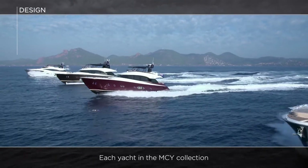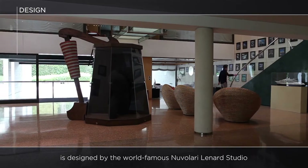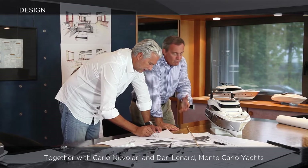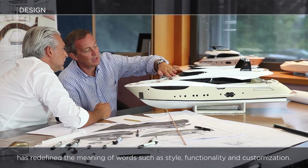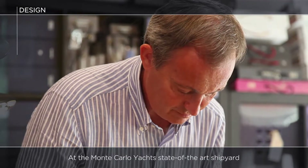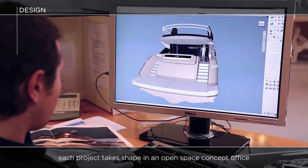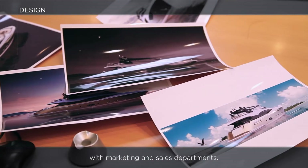Each yacht in the MCY collection is designed by the world-famous Nuvolari Lennard Studio, located just a short distance from Venice. Together with Carlo Nuvolari and Dan Lennard, Monte Carlo Yachts has redefined the meaning of words such as style, functionality and customization. At the Monte Carlo Yachts state-of-the-art shipyard, each project takes shape in an open space concept office, where engineers and designers work side-by-side with marketing and sales departments.